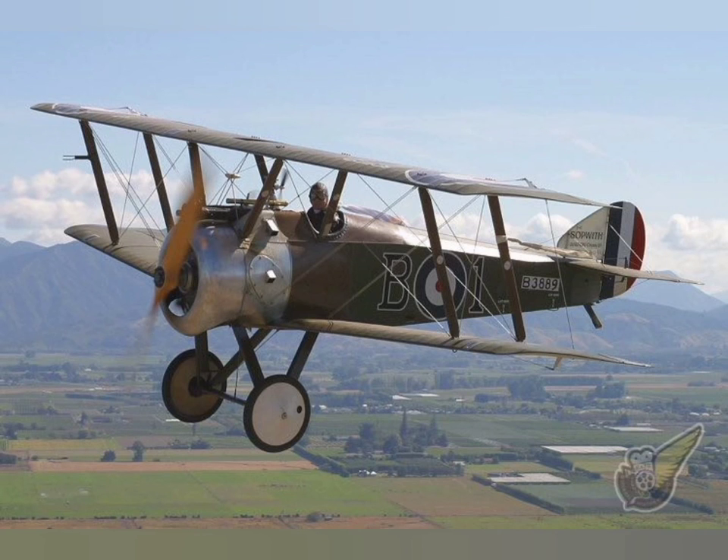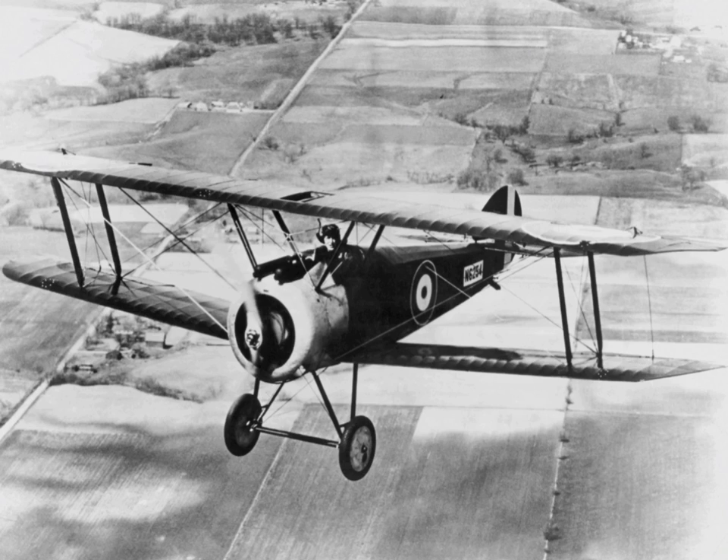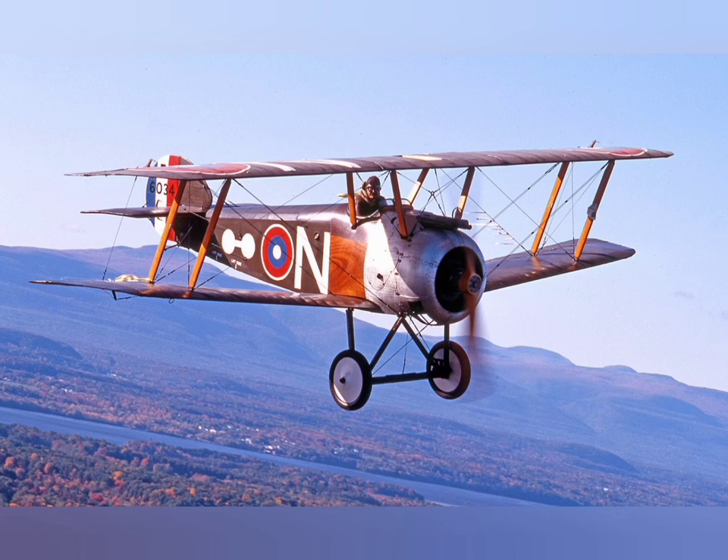The Camel night fighter was also operated by 151 Squadron to intercept German night bombers over the Western Front. These aircraft were not only deployed defensively but often carried out night intruder missions against German airstrips. After five months of operations, 151 Squadron had claimed responsibility for shooting down 26 German aircraft.